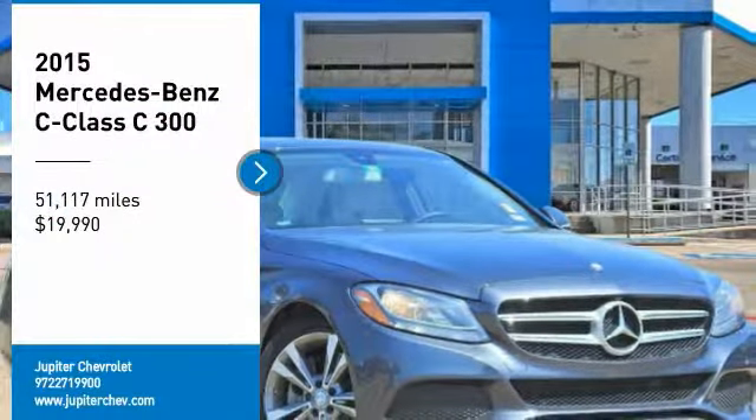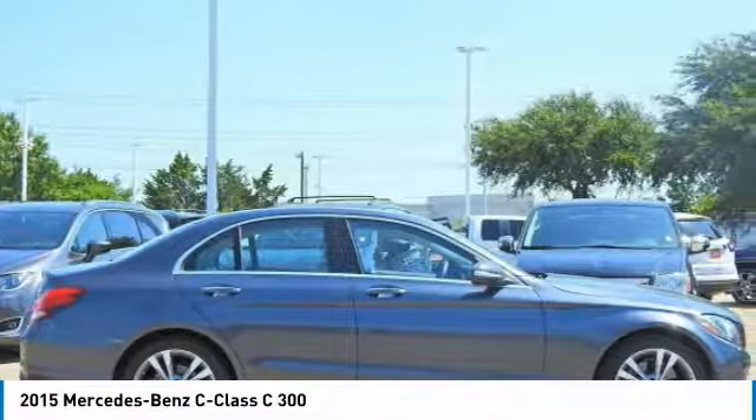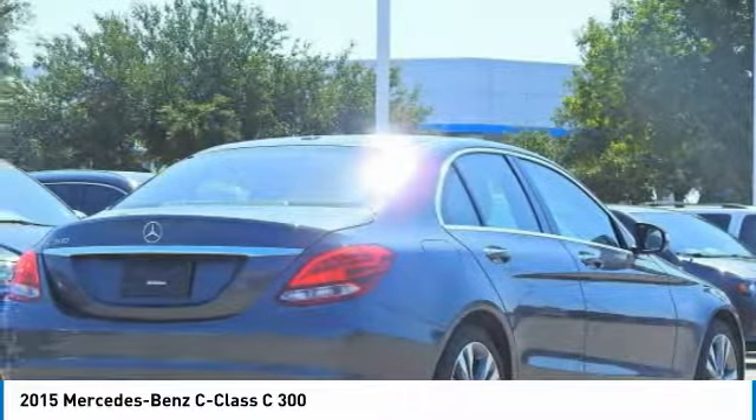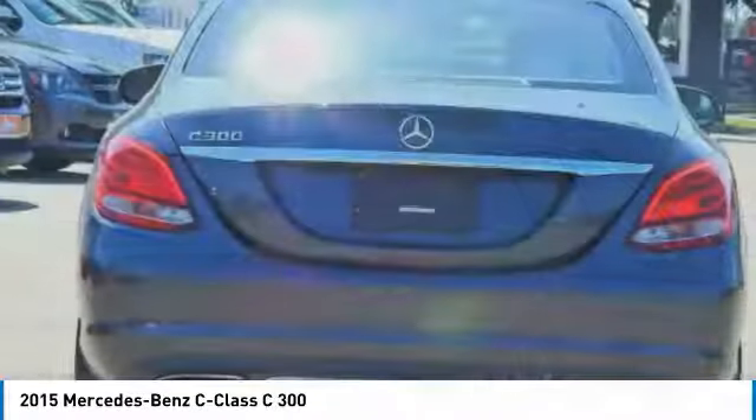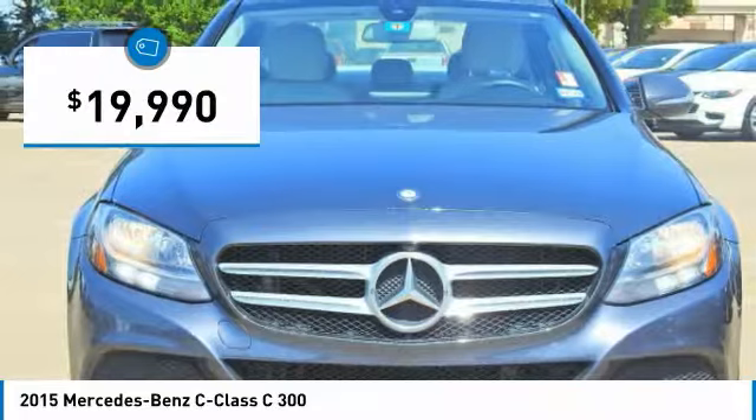Come test drive the 2015 C-Class. Standing the test of time means never standing still. The C-Class is a stylish performer that embodies sophistication and intelligence, and is priced below $20,000.